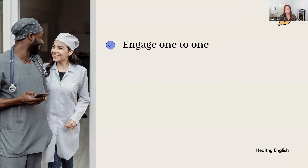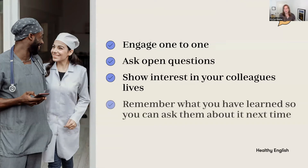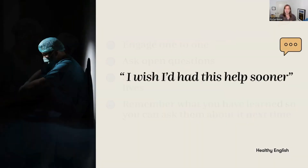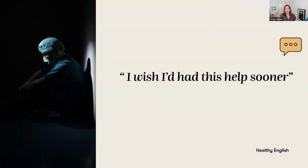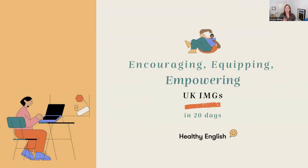Be intentional about engaging one-to-one. Ask open questions to show interest in your colleagues' lives, and be open about sharing your own story when you find the opportunity. When you have these conversations, remember what your colleagues have told you and comment on it next time. That is why I've been inspired to create my online group course: Encouraging, Equipping, Empowering UK IMGs in 20 Days.